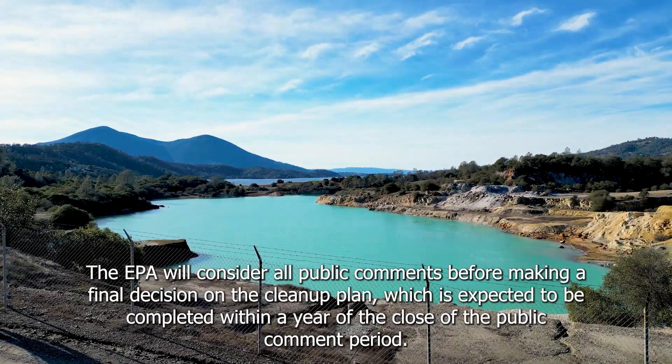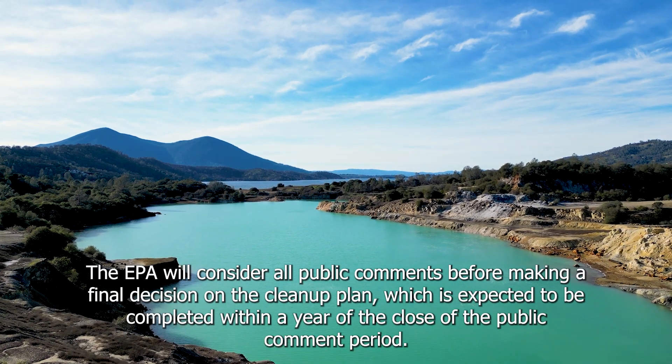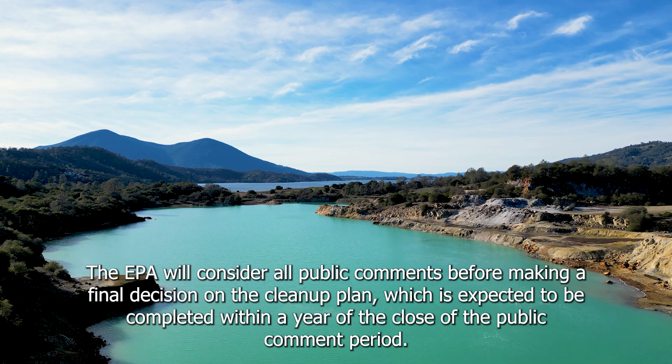The EPA will consider all public comments before making a final decision on the cleanup plan, which is expected to be completed within a year of the close of the public comment period.